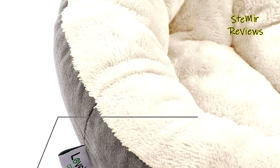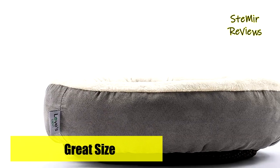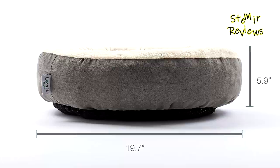The Love's Cabin Pet Cuddler is lightweight and easy to transport, making it ideal for travel. It can be conveniently placed in the trunk or backseat, and doubles as a kennel or crate pad with a non-slip bottom for added safety.